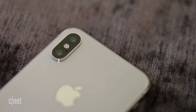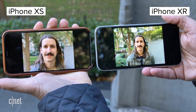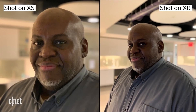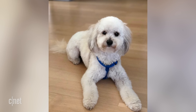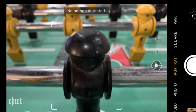Portrait mode is going to be different on this phone as well. The XS and the XS Max use that second telephoto lens to create this effect, but the XR does it with software only. The good thing about it is that you are going to get a wider angle portrait shot, and it's also better in low light. Now the bad news is that it only works for humans, so if you're obsessed with your dog, like I am, portrait mode is not going to work. It also doesn't work on any objects.